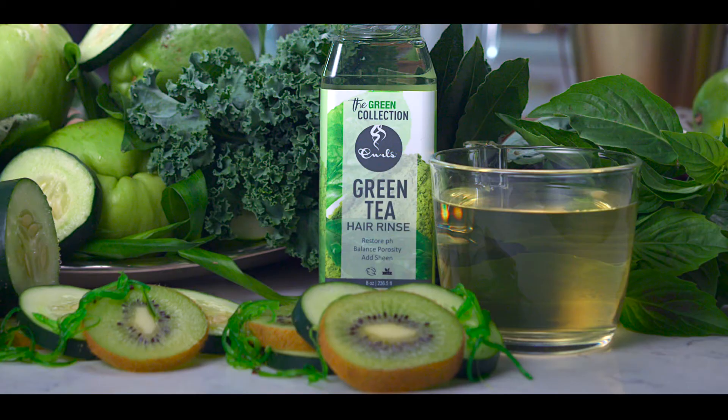Who doesn't want that? I know I do. So you're saying it's good for our hair and our soul? Exactly. Let's get to the fun part. Cheers to Green.